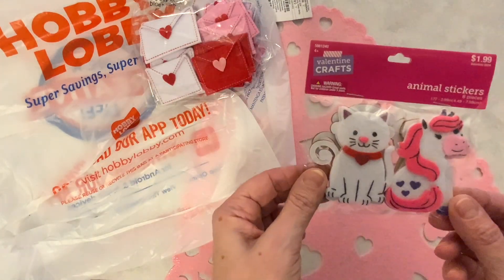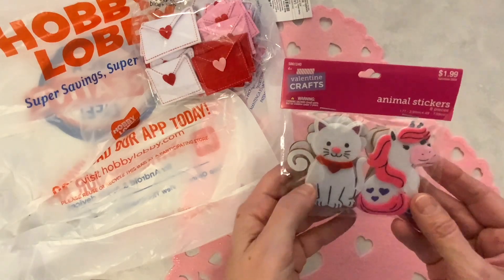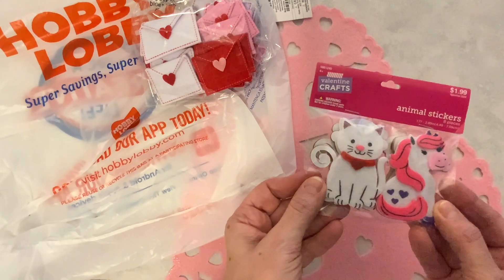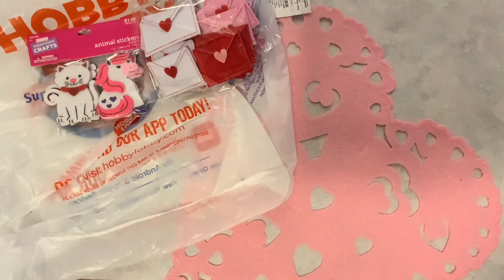I also picked up these stickers. These are super cute. They were $1.99 and I thought I can pay $1.99. I do believe all of their Valentine's Day items are 40% off now.